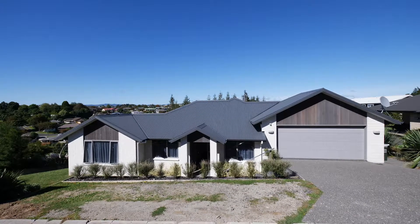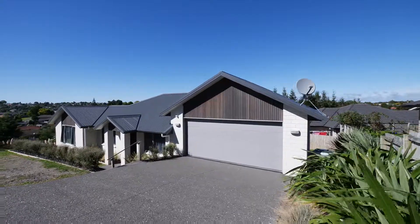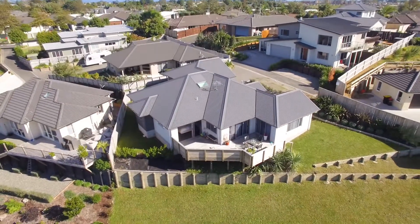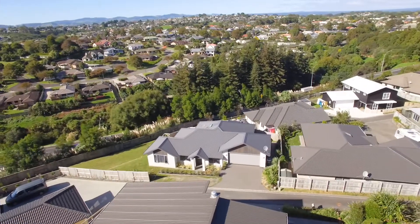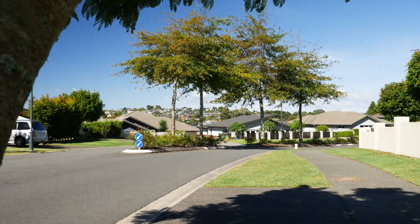When size matters, look no further than 65 Chader Avenue here in Bethlehem. Proudly spread over a 1,350 square metre section, this near new home with elevated views is in the highly sought after suburb of Bethlehem.